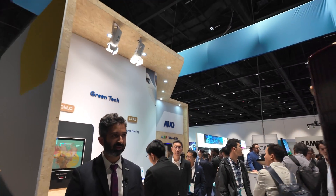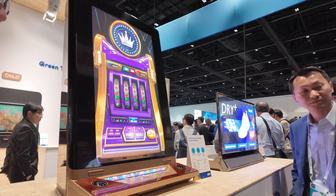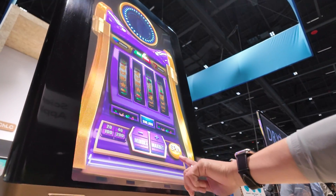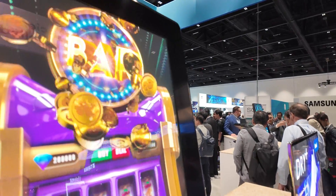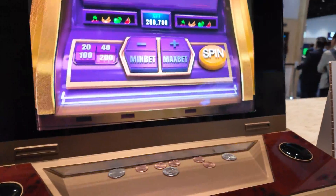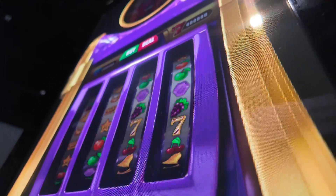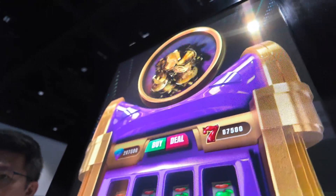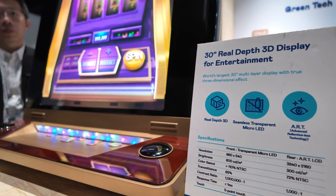There are a few more micro LED solutions here. On the left, this is a three-dimensional display — two layers — with micro LEDs in front and a traditional LCD behind it. It gives you a really cool 3D effect for entertainment, for casinos, with great performance across viewing angles — left, right, up, down — and a very nice effect for the consumer.